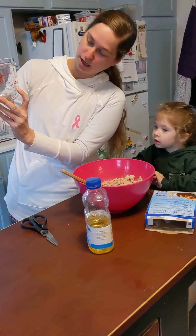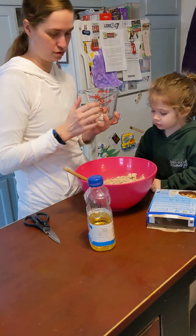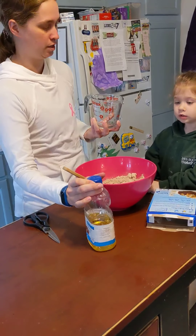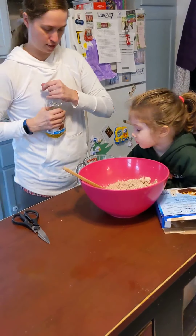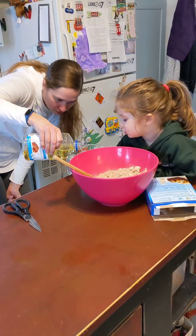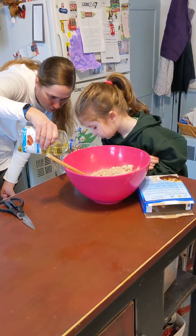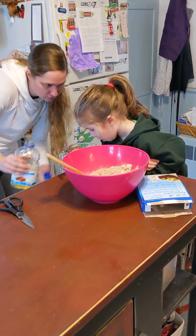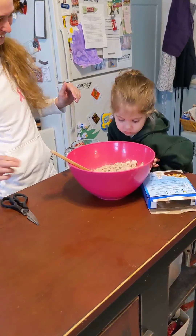I'm going to put it in here. Okay, so right here's the one cup. Here's the two-thirds. I'm going to pour it in here, and then you're going to dump it in. Oil. Yeah, this is oil. Does it smell good? No. It doesn't smell good?